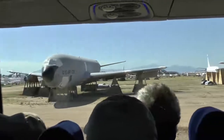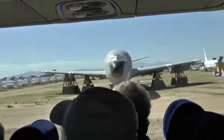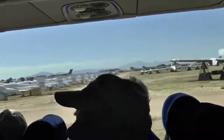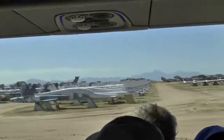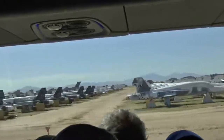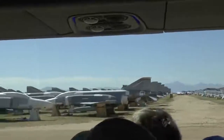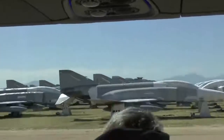Coming up in a moment on your right are the B-1 bombers — quite a few being stripped of all their parts for the ones still in the fleet. Look at the F-16s at 9:30 with the wings and tails missing.